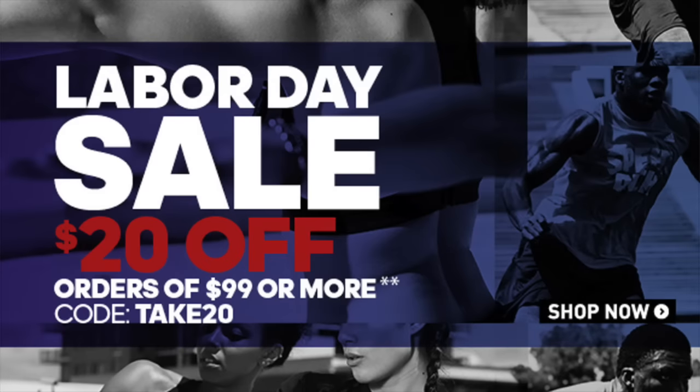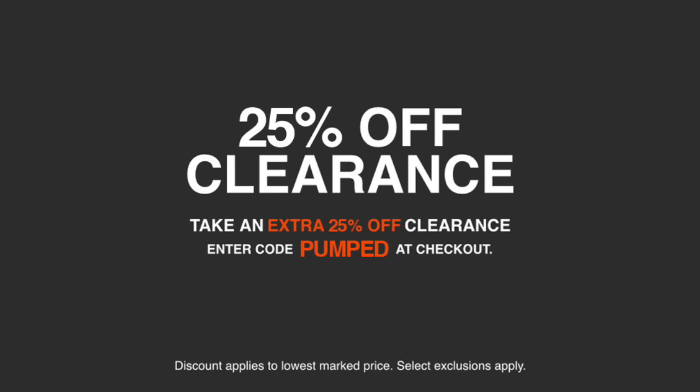Adidas is currently offering $20 off orders of $99 or more with the code TAKE20. Select products are excluded and the deal expires on September 7th — I've listed the best deals in the description below. Nike Store is also having a sale for this Labor Day weekend with 25% off clearance items with the discount code PUMPED, and I've created a list of the best deals in the description as well.